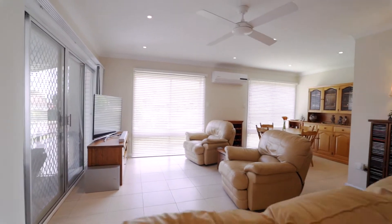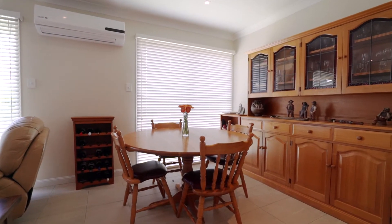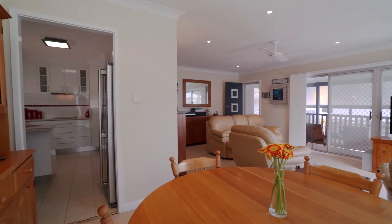Inside you'll be impressed with the presentation and quality of this home, with its combined lounge and dining area, renovated kitchen, and near new bathroom.